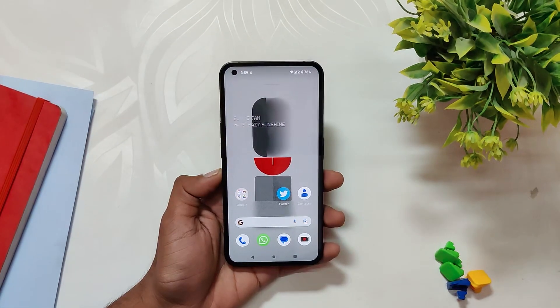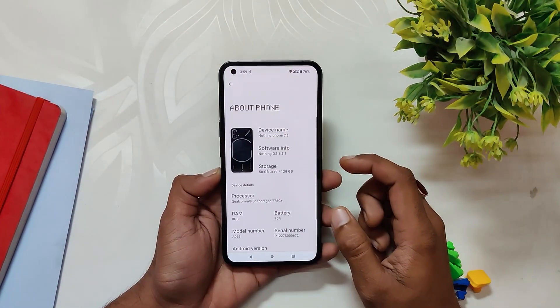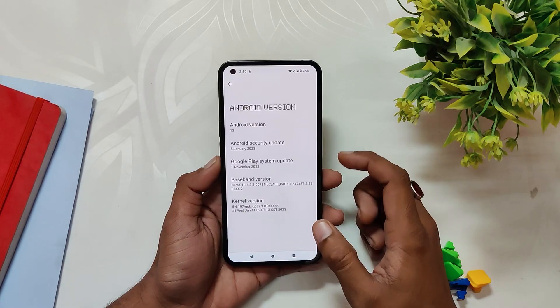Nothing has released the Open Beta build 2 based on Android 13 for the Nothing Phone 1. As you can see, I've installed it on my device, and if I go into the About Info section, you can see that the Nothing OS version is 1.5.1, the Android version is 13, and the Android security patch is of 5th January 2023.